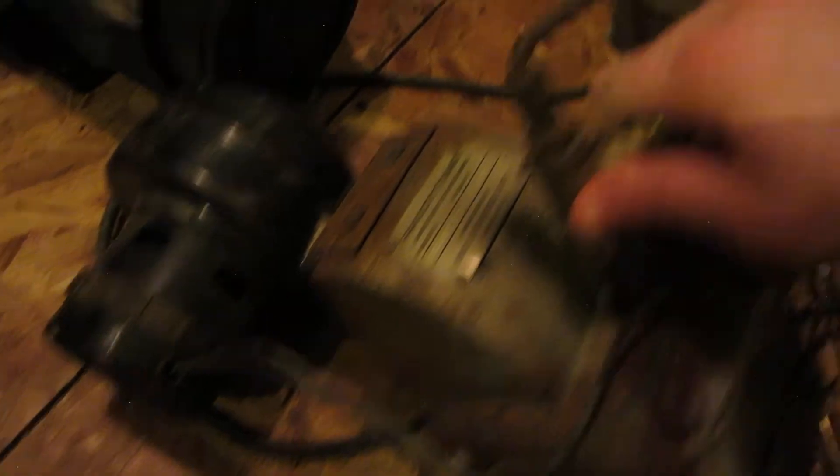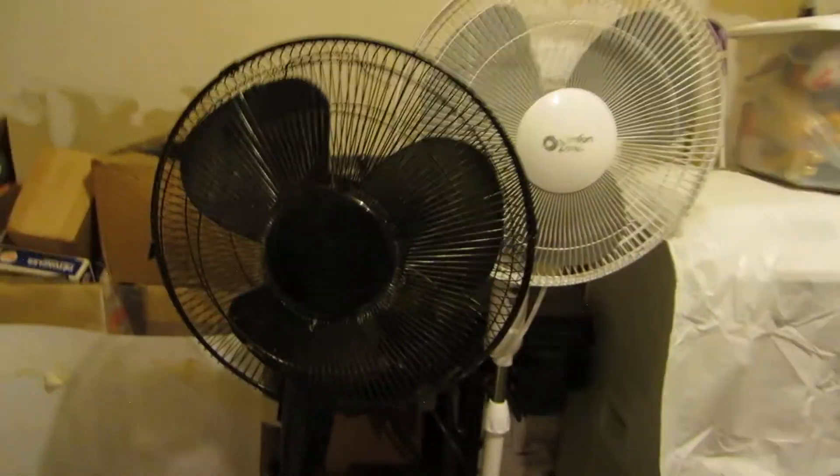Part of a furnace assembly — a little blower. And there were also two fans: a Comfort Zone and a black one. Not too special.